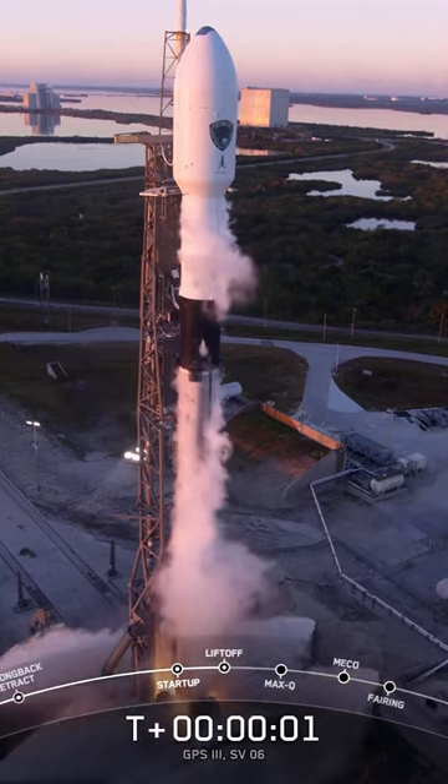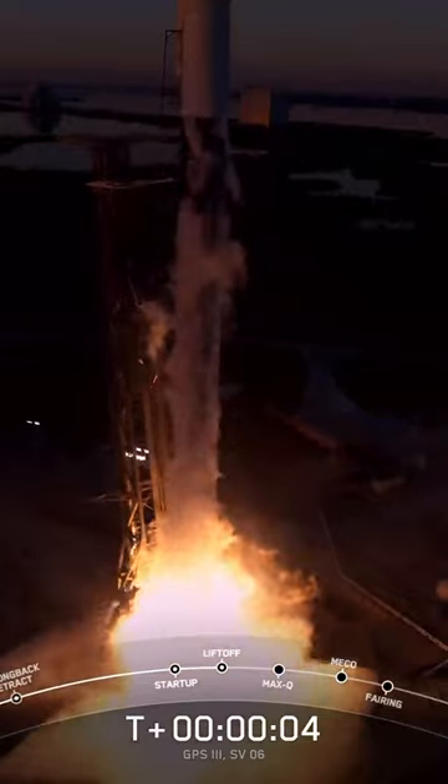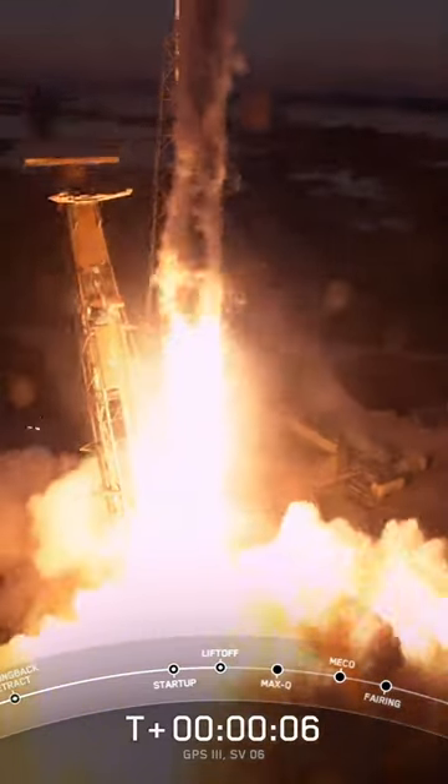Engines full power, and lift off — lift off of the 9. Go GPS, go Falcon.